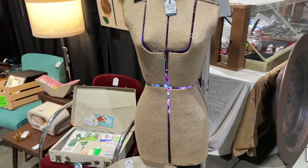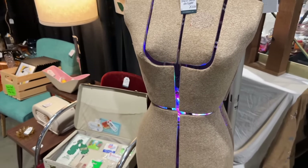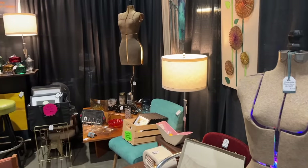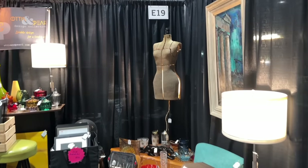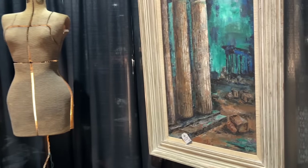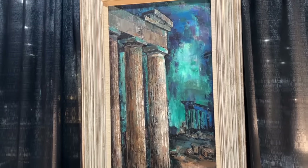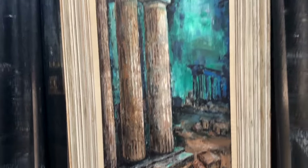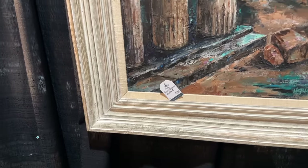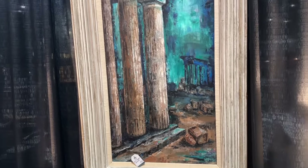I'm loving on the lit up dress form — that's fantastic. Jesse loves lights, that's his deal. We can't copy that. This is a really great piece of art. It's not very often you see old ruins like that with those blue colors. $125 — Greek Temple. That's great.